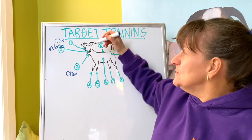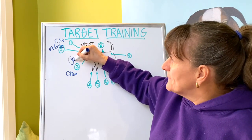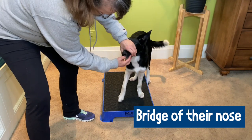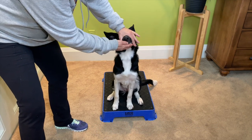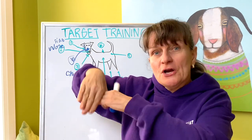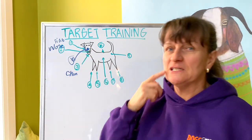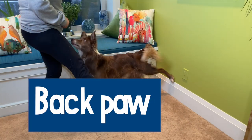I also teach my dogs to target the bridge of their nose to my hand. If I want to look in their teeth, or when I give them one of the supplements I use — 1TDC, I'll put a link to a discount code in the notes on this video — I teach my dogs to target the bridge of their nose to my hand, which makes it super easy for me to put that supplement right in their mouth.